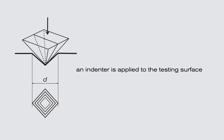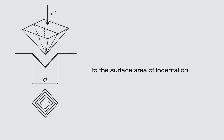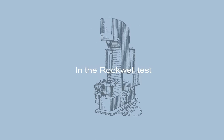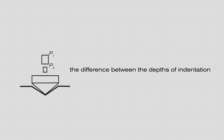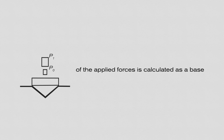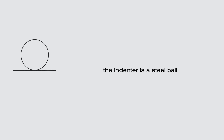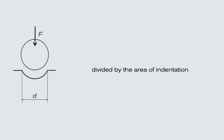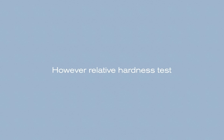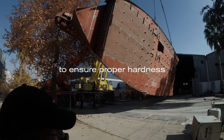In the Vickers test, an indenter is applied to the testing surface with a certain force; the result is the ratio between the applied force and the surface area of indentation. In the Rockwell test, the indenter is applied with two different forces, and the difference between the depths of indentation is calculated to define the material's hardness. In the Brinell test, the indenter is a steel ball and hardness is measured as the test force divided by the area of indentation. However, relative hardness tests using abrasion and impact can be limited in practical use. At Bering, we extensively test our materials to ensure proper hardness.